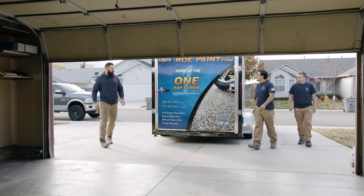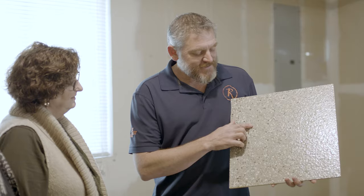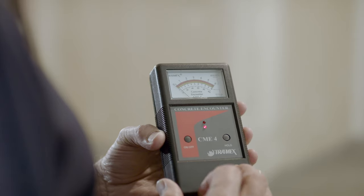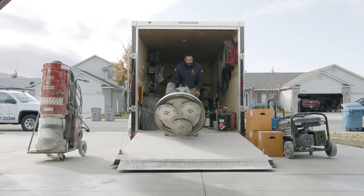We love the smell of concrete in the morning. Ropeaint.com offers custom concrete coating services for your garage, business, warehouse, and more. When it comes to concrete, we've got you covered.